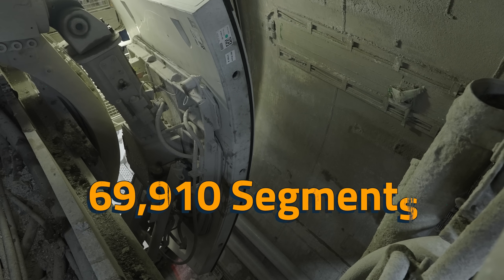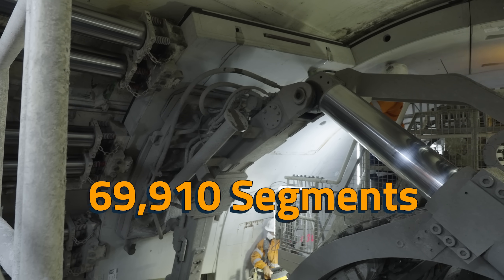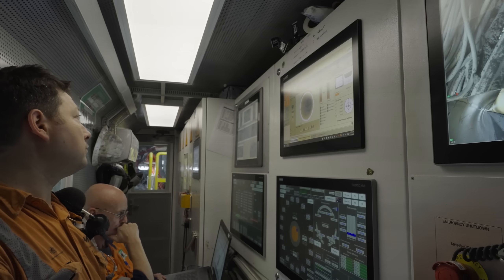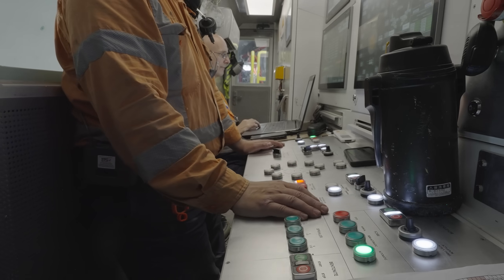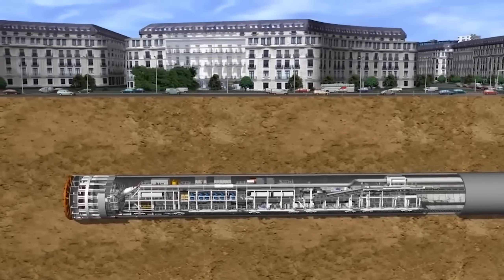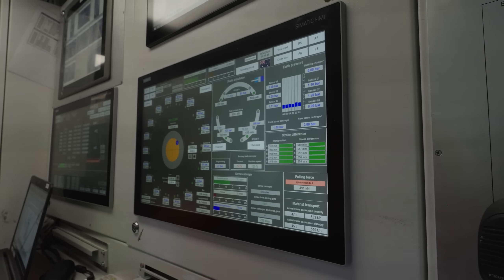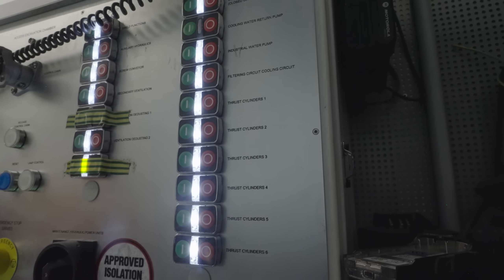The project has a total of 69,910 of these ring segments. The control center sits just behind the ring building area with enough room for a few people — one person operated the overall machine while another analyzed data on a laptop. As you can imagine, TBMs can't get the best GPS signal underground, so they steer using high-precision laser systems instead.